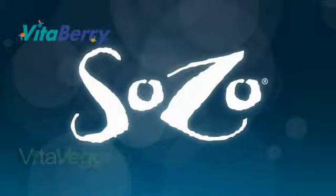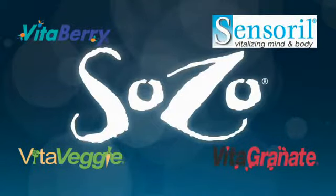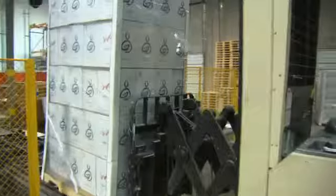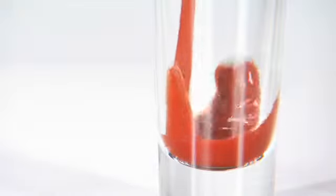We've added Vita Berry, Vita Veggie, Vita Granate. We have Sensory, Kupoisu, Camu Camu. No one else — no other company on the face of the earth — is going to have a product like Sozo. Whether you're young or old, male or female, this product was designed for everybody.